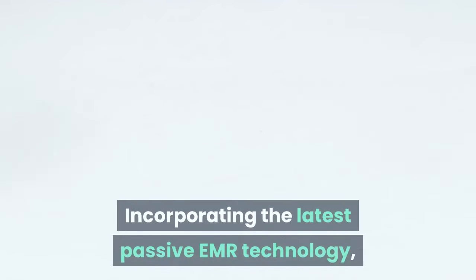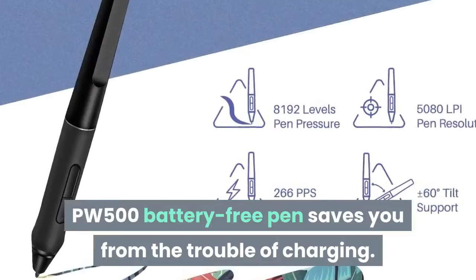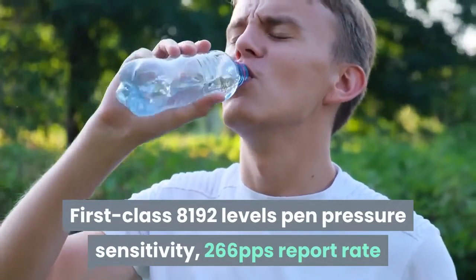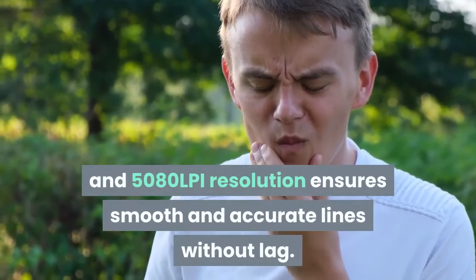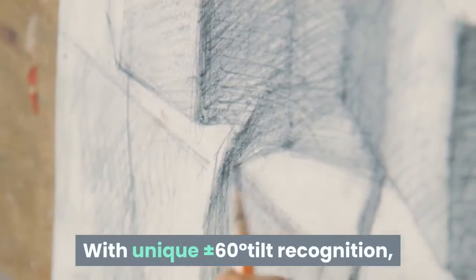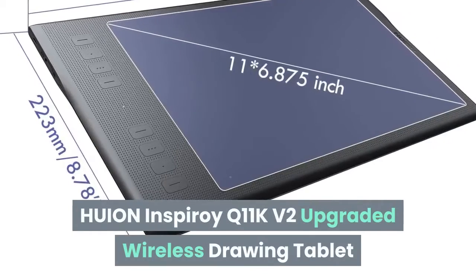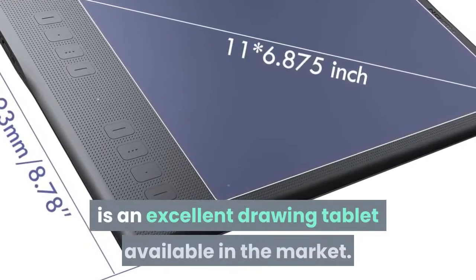Incorporating the latest passive EMR technology, the PW500 battery-free pen saves you from the trouble of charging and supports long hours of creation without missing your spark of inspiration. First-class 8192 levels of pen pressure sensitivity, 266 pps report rate, and 5080 lpi resolution ensure smooth and accurate lines without lag. With ±60 degrees tilt recognition, the Q11K V2 allows you to draw more natural lines, making your artwork more sophisticated. The HUION Inspiroy Q11K V2 Upgraded Wireless Drawing Tablet is an excellent drawing tablet available in the market.